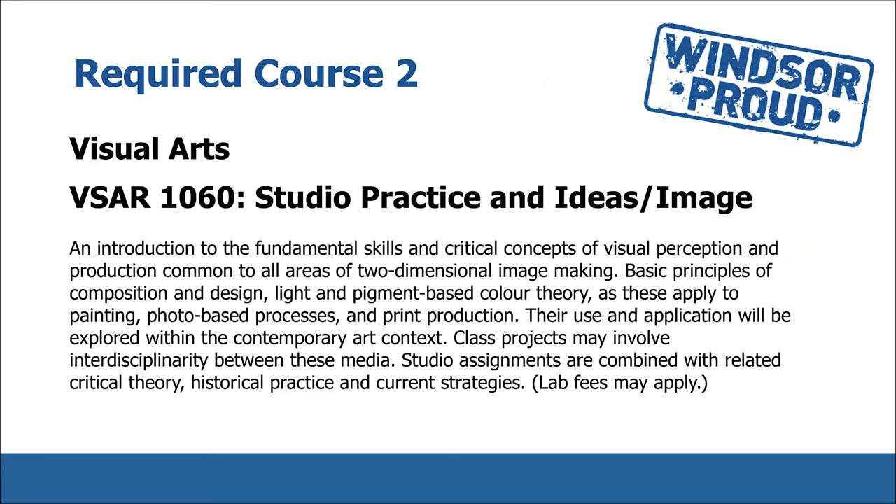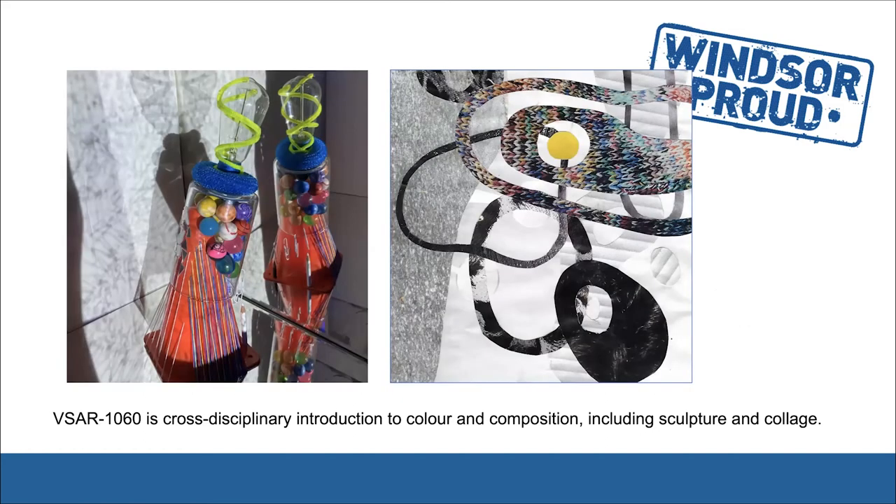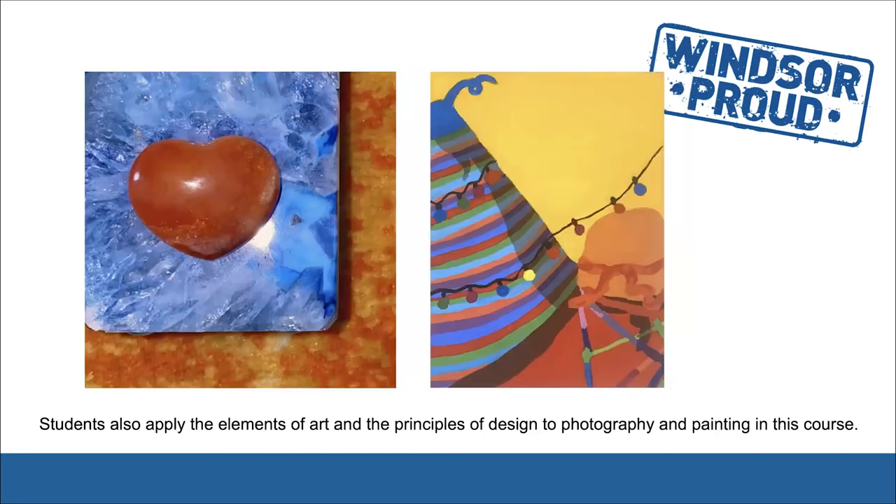VSAR 1060 Studio Practice and Ideas Image is an introduction to the fundamental skills and critical concepts of visual perception, production, and design, and pigment-based color theory, as these apply to painting, photo-based processes, and print production. Their use and application will be explored within the contemporary art context. Class projects may involve interdisciplinarity between these media. Studio assignments are combined with related critical theory, historical practice, and current strategies. VSAR 1060 is a cross-disciplinary introduction to color and composition, including sculpture and collage. Students also apply the elements of art and the principles of design to photography and painting in this course.